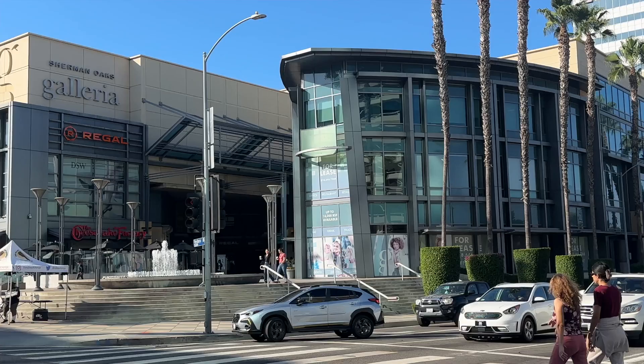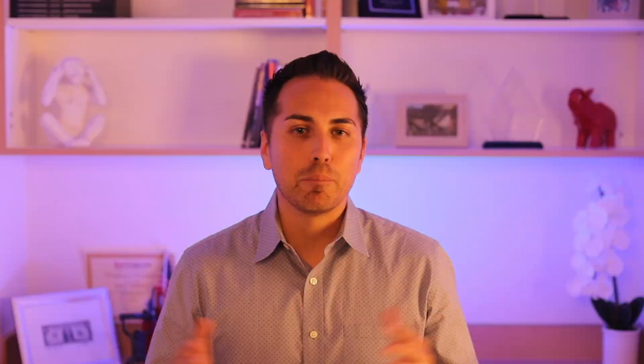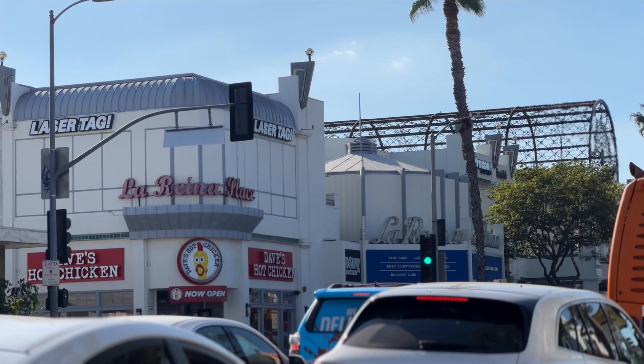For shopping and entertainment, the Sherman Oaks Galleria has food, shopping, and movies — with places like Ben & Jerry's, Buffalo Wild Wings, Frida Mexican Cuisine, George's Greek Grill, and P.F. Chang's. For family fun, Sherman Oaks Castle Park is great for kids and adults alike, featuring batting cages, mini golf, and arcade games. There's also UltraZone Laser Tag — great for birthdays, with arcade games and space for kids to run around.